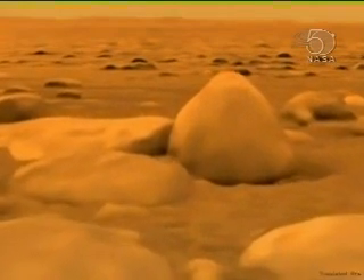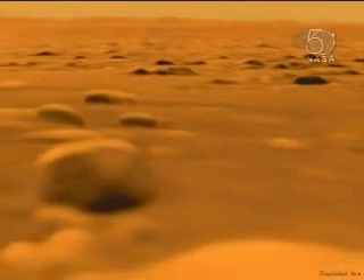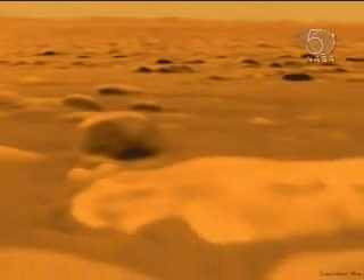Near the probe, the ground is littered with water ice rocks, and smaller pebbles which could be made of water ice, or hydrocarbons, or some combination thereof.